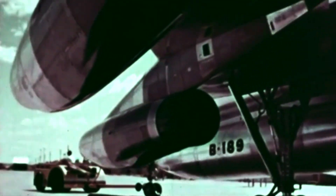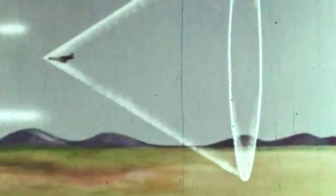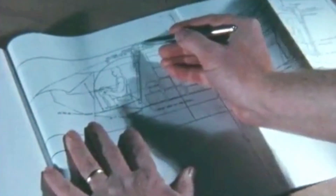Considered the ultimate display of air superiority during the middle stages of the Cold War, the Hustler's technology was unparalleled at the time. However, it was unknown how safe an ejection would be in case of an emergency. How would a pilot eject safely at speeds twice the speed of sound? Convair engineers were puzzled by the task of creating an ejection device from scratch, as designs from the era were only compatible with subsonic speeds.